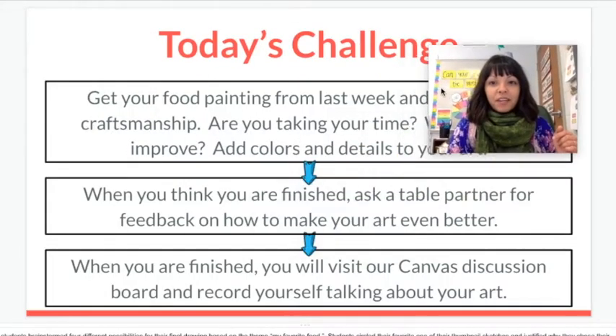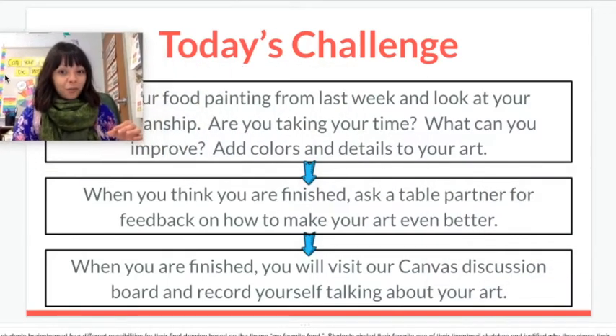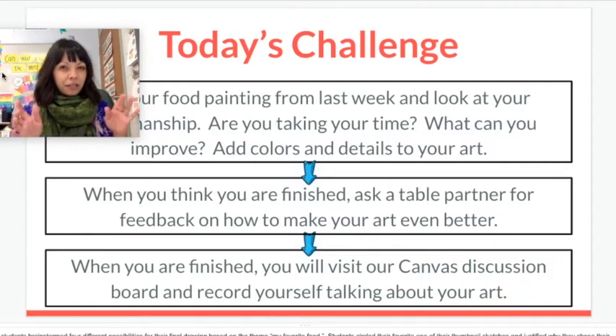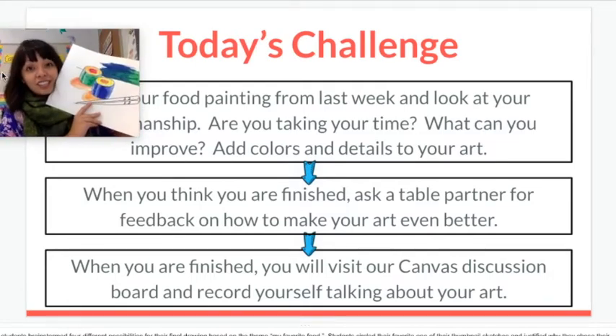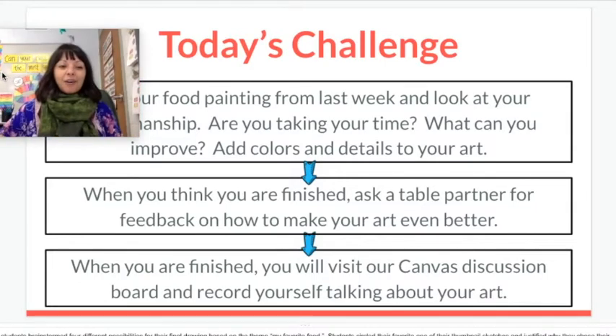So here is today's challenge. You will get your food painting from last week and look at your craftsmanship — are you taking your time or are you rushing? What are you going to make better? When you think you're finished, go to somebody — a table partner at school or somebody near you at home — and ask them for feedback on how you can make your art even better. Ask them to pick out one area you can improve, then go back and fix it. When you really are finished, you will go to our Canvas discussion board, hold up your finished and improved art, and tell us what you did to your painting, describing the food you chose and how you made it.